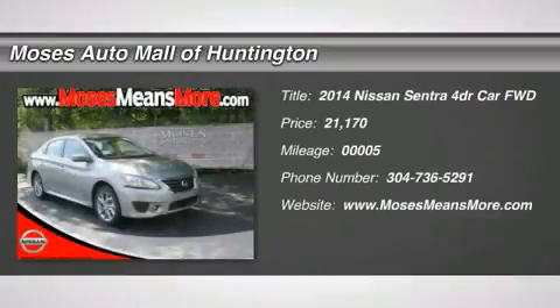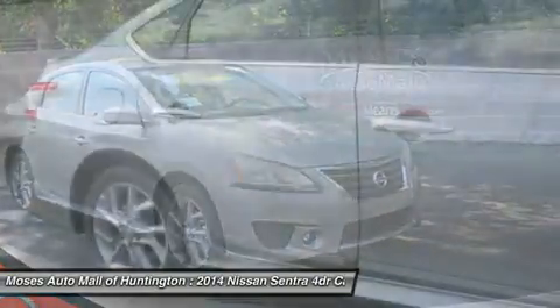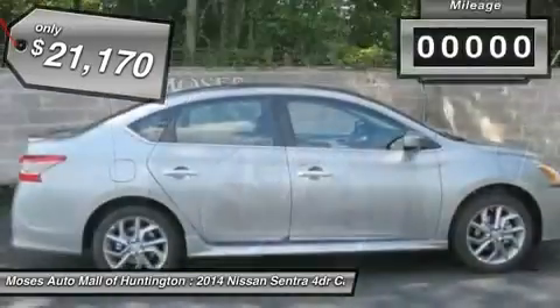You'll love this 2014 Nissan Sentra. This is a car you'll want to take home. With 5 miles, it features variable transmission and an exterior color of magnetic gray. Call us and be the first to open the car door today.